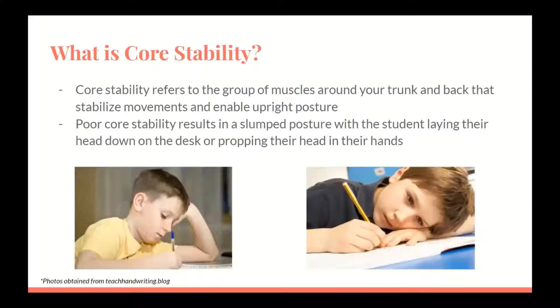Core stability refers to the group of muscles around your trunk and back that stabilize movements and enable upright posture. Poor core stability results in a slumped posture with the student laying their head down on the desk or propping their head in their hands. Core stability is necessary for improving handwriting skills. If a student cannot hold themselves upright for long periods of time, their handwriting struggles will continue no matter what other support you put in place. A weak core can transition into inattention and inability to focus and learn.